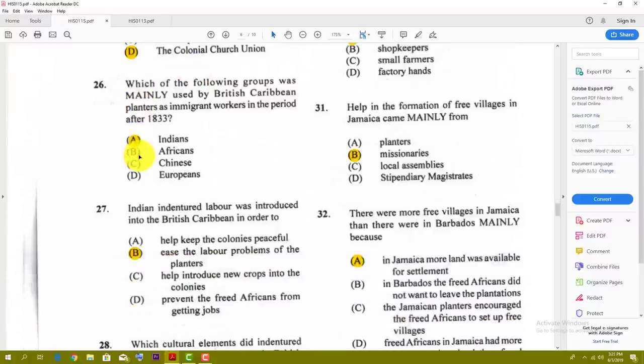Number twenty-six: which of the following groups was mainly used by British Caribbean planters as immigration workers in the period after 1833? The best answer would be A — Indians, the indentured workers. The Indians came in after emancipation.